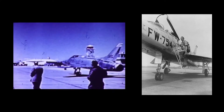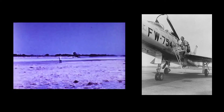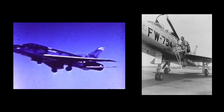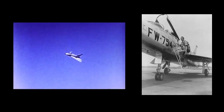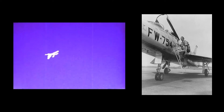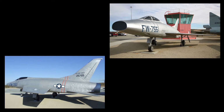The first flight of the YF-100A, serial number 52-5754, occurred on May 25, 1953, seven months ahead of schedule. It reached Mach 1.05 in spite of being fitted with a D-rated Pratt & Whitney XJ57-P7 engine. A D-rated engine is one that is operated at less than its rated maximum capability in order to prolong its life. The second prototype, serial number 52-5755, flew on October 14, 1953.